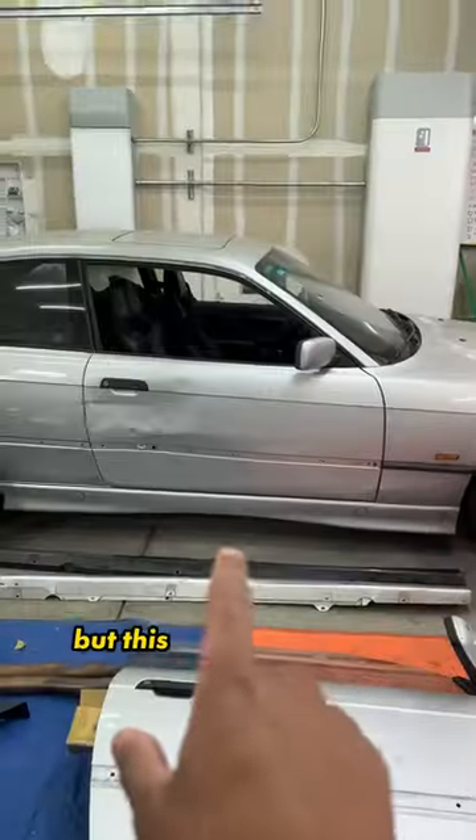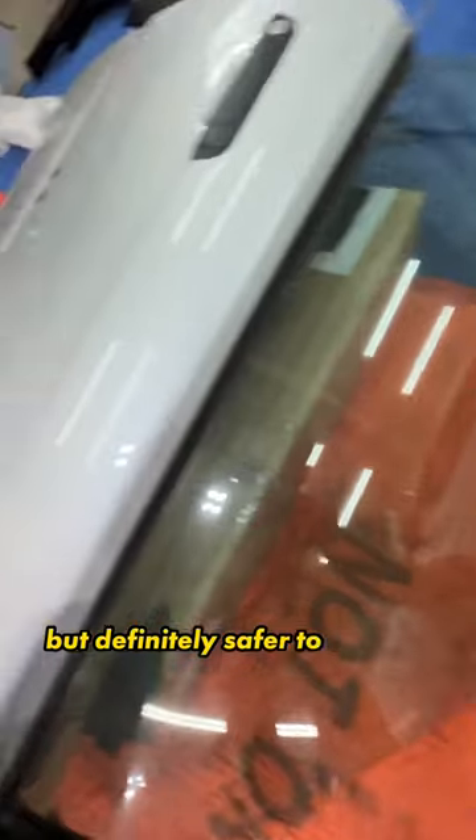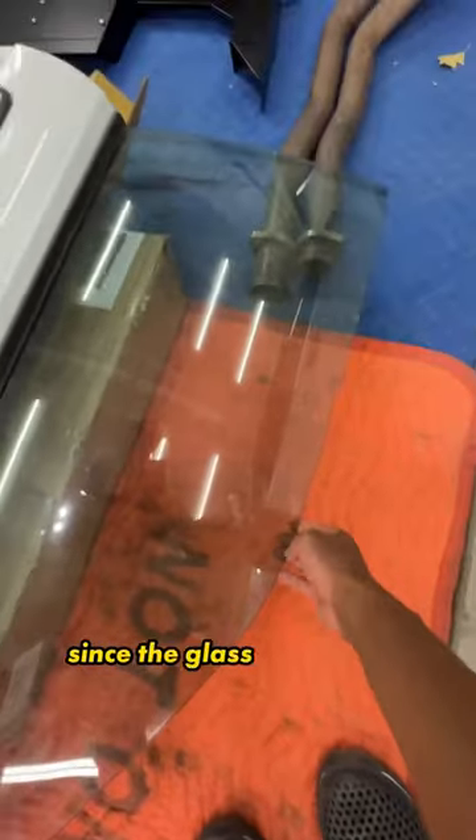I'm honestly a bit overwhelmed with options, but this ugly dented door needs to go. So I tried to pick up the new one, but it's definitely safer to do it with the help of a friend since the glass is in.